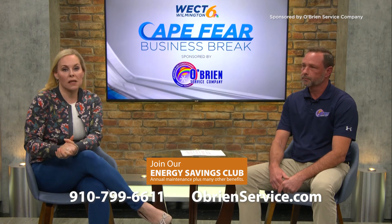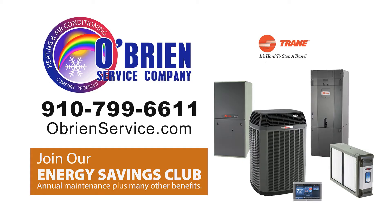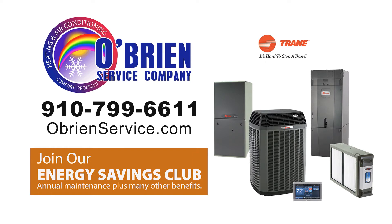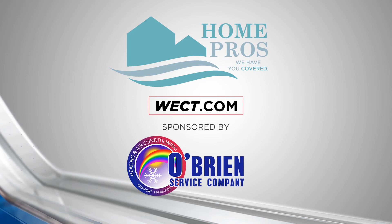You can learn more about ductless mini splits by checking out the website at OBrienService.com. For more details, go to Home Pros on WECT.com.